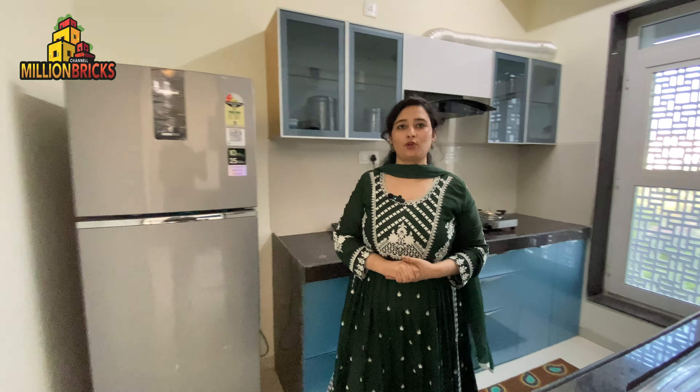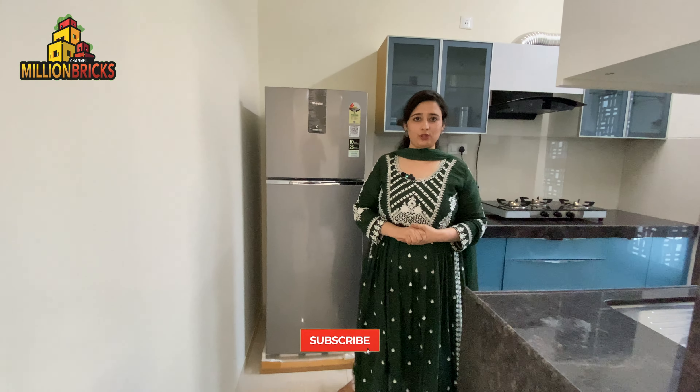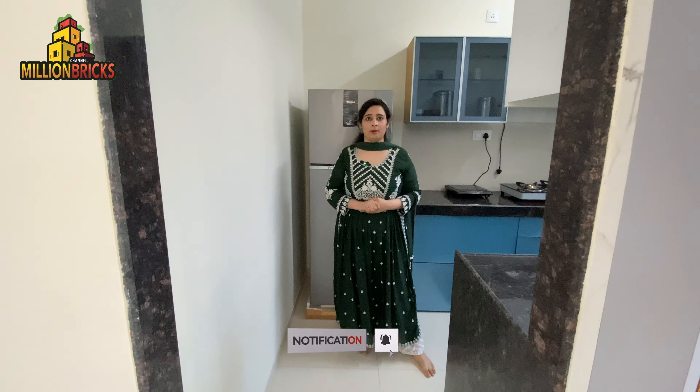Thank you, guys. If you like my videos and find them useful, please like, subscribe, and share my channel. Thank you.